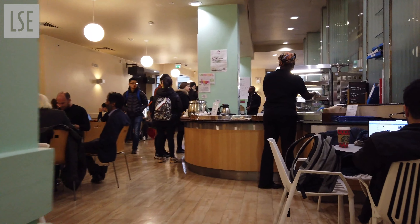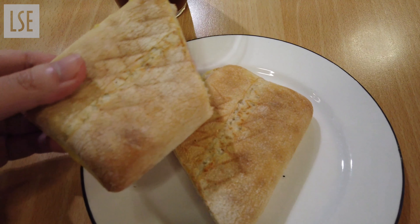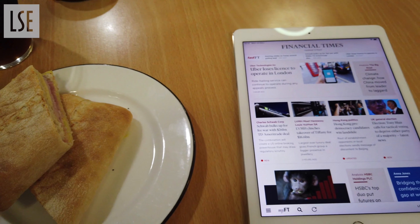After the lectures, I will just go to Garrett Cafe for a quick lunch. I'll usually get a panini and a cup of coffee and read some Financial Times to catch up with the news while eating.